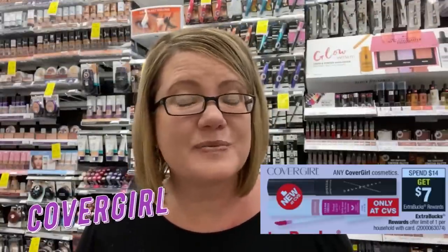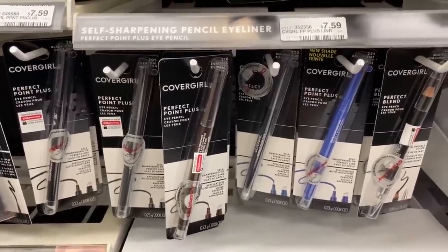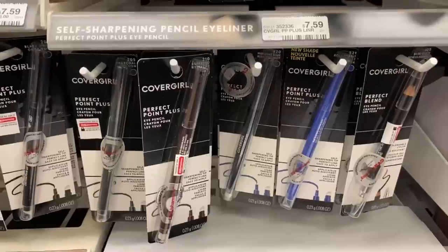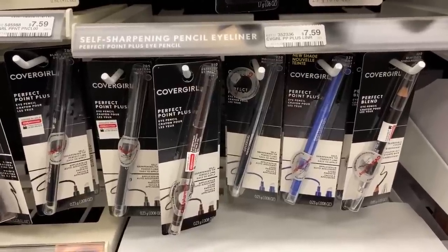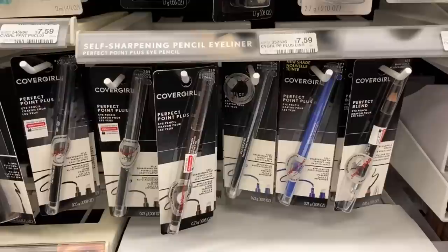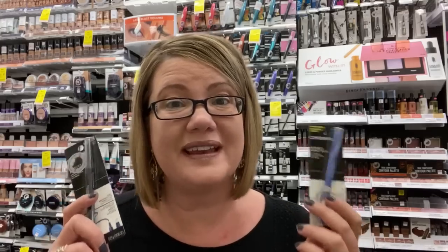This week we have a good deal on CoverGirl Cosmetics — spend $14, get a $7 ExtraBuck, limit of one. Grab two CoverGirl Perfect Point Plus liners at $7.59 each, totaling $15.18. Use two $3-off-one coupons from our $1.26 inserts or printables to take off $6, paying $9.18. Get back a $7 ExtraBuck, making them $2.18 for both or $1.09 each. With a $3-off-12-makeup CRT, you get both free plus a little moneymaker.